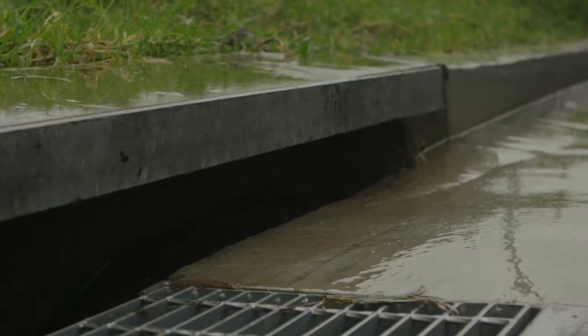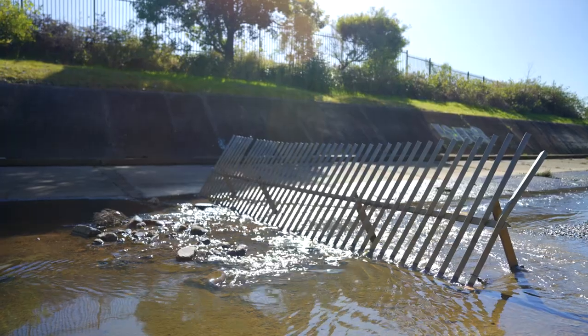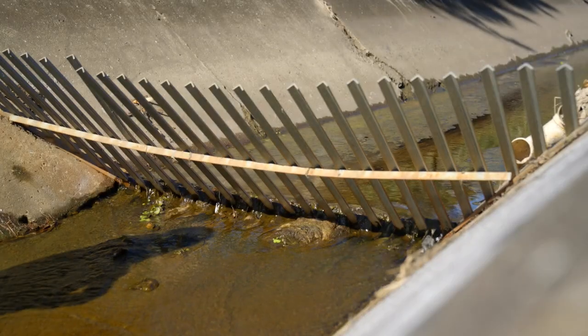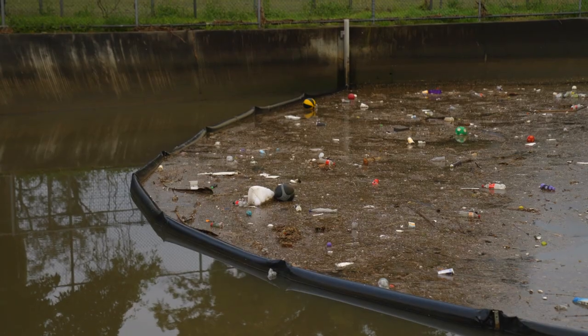A stormwater system is a separate system and generally does not get treated. In some locations there may be screens or floating booms, but there is no chemical treatment to remove pollutants.